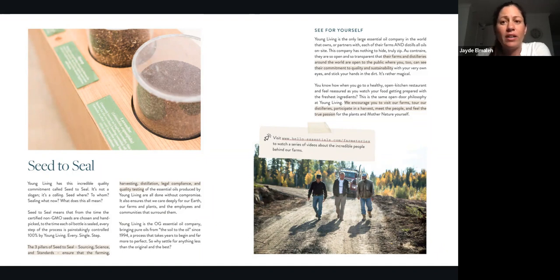Young Living is the largest essential oil company in the world that owns or partners with each of their farms and distills all oils on site — nothing to hide. Their farms and distilleries around the world are open to the public where you can see their commitment to quality and sustainability with your own eyes. It's like an open kitchen restaurant where you can watch them prepare everything exactly as you requested. We encourage you to visit our farms, tour our distilleries, participate in a harvest, and meet the people. Farm stories are available at hello-essentials.com/farm-stories.